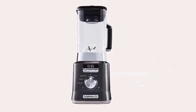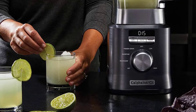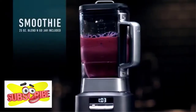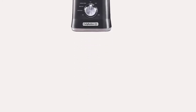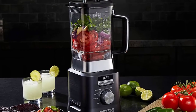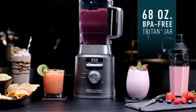Number 3: Calphalon Auto-Speed Blender. No more pulsing, shaking the jar, or hand-stirring needed for excellent results. It senses the mixture in the jar and automatically adjusts power to maintain blade speed and deliver perfectly blended results. Dual-direction blades, a powerful 1100-watt motor, and a reverse-plus function make it great for tough ingredients. The 2-liter Triton jar is dishwasher-safe and BPA-free. If you are on the run, the included blend-and-go smoothie cup lets you add ingredients, blend inside, and take it with you.